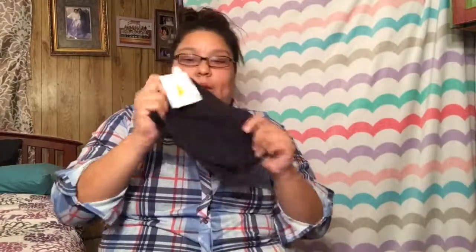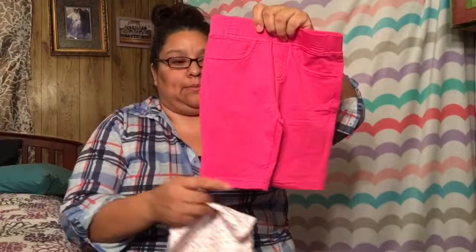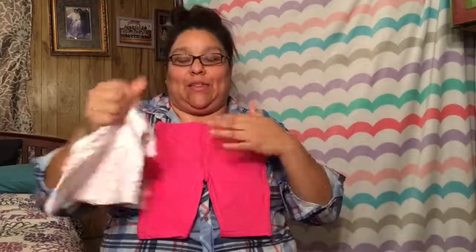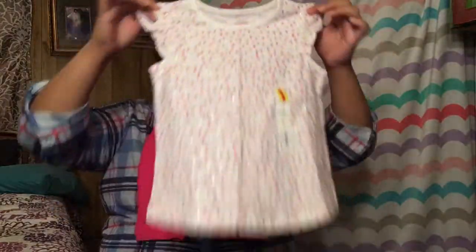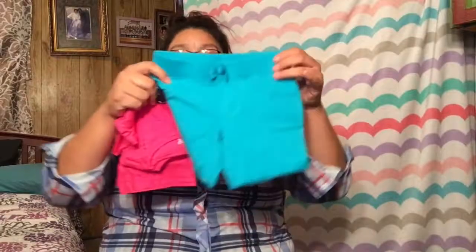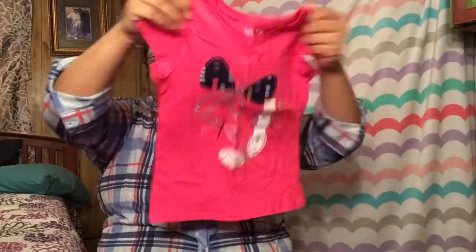I found some cute little shorts at Cloze for $3.60 — they go under her dresses and things like that. I already paired her clothing, so these capri shorts my sister got for her are paired with a shirt from Kohl's. There are also more shorts from Kohl's already paired with a shirt.